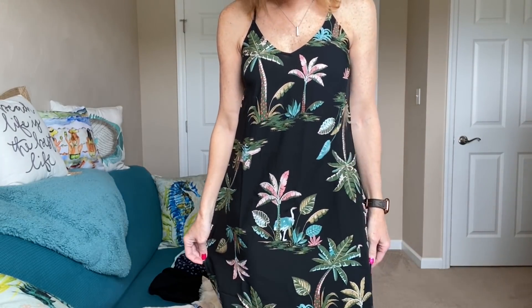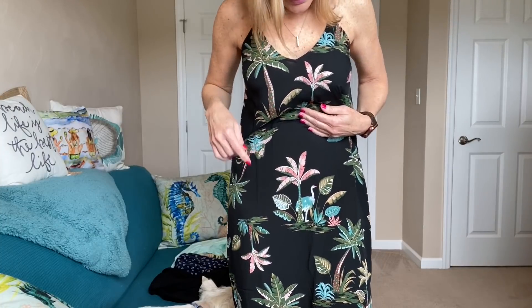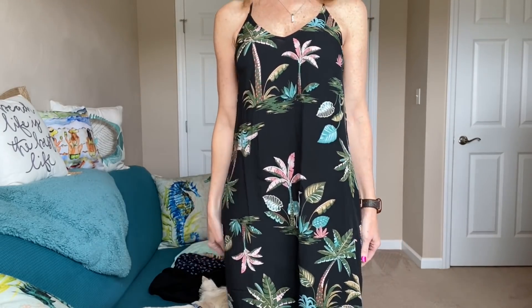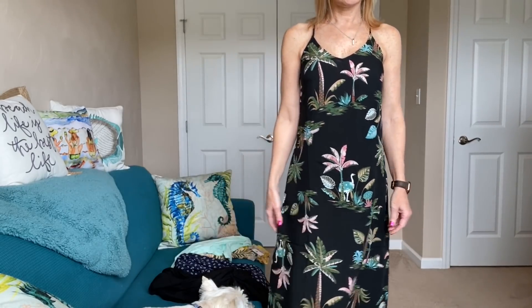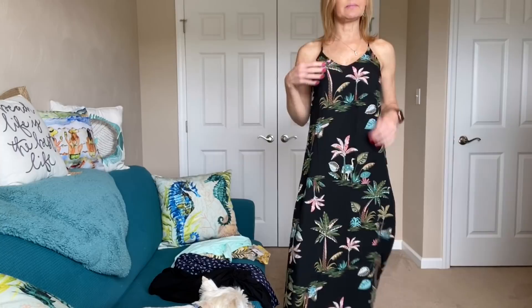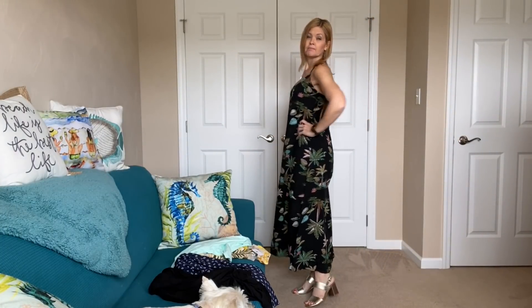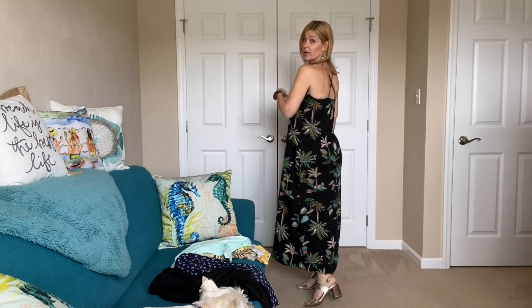Getting in closer so you can see the print — it's so cute with all the colors. Here's the little upside-down lion and you can see the birds. The back has adjustable straps. I'm loving this for the price — the dress was about $9 and the shoes around $18–$19. Such awesome prices!